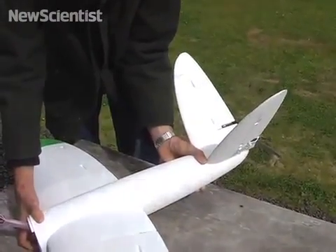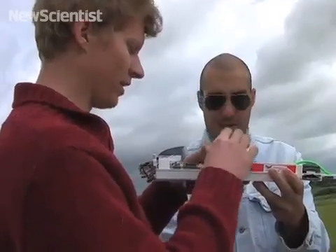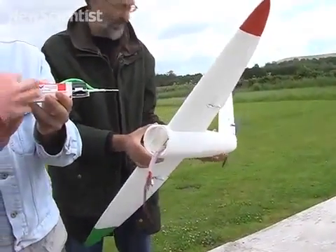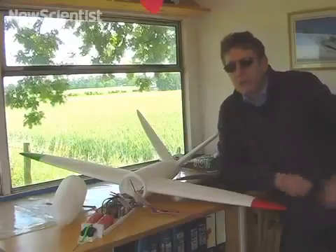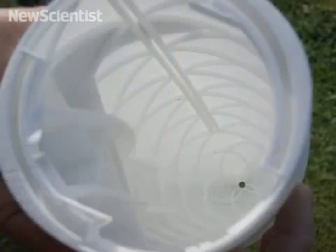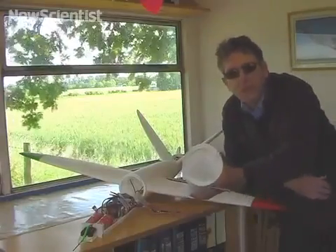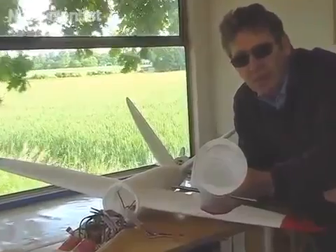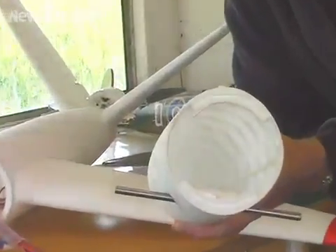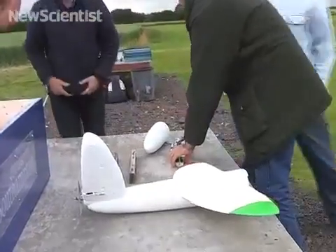Even moving parts are printed all at once, making it much easier to produce a plane. The process also makes it simple to tweak a design and reprint it, or to create complex structures. It allows us to explore manufacturing geometry and techniques that are simply too expensive using other techniques. We have a geodetic structure that was used in World War II on the Vickers Wellington, and that was an incredibly high performance and successful structure, but extremely costly and very difficult to manufacture.